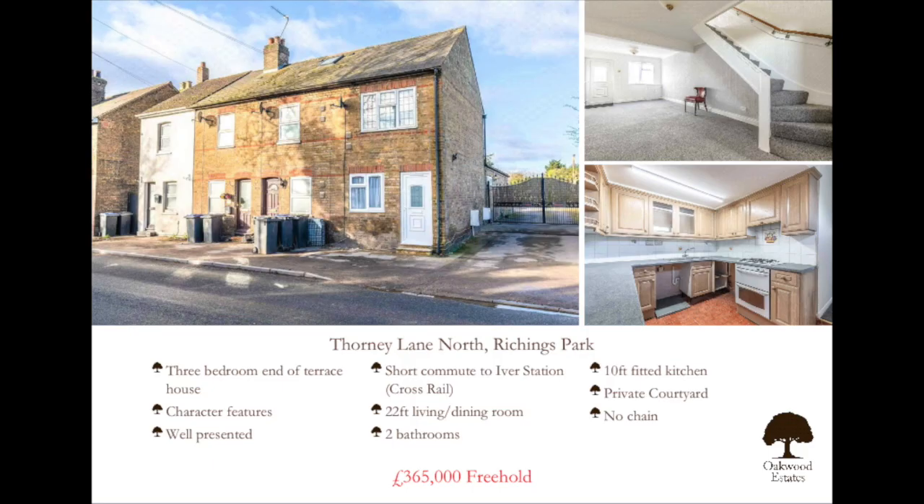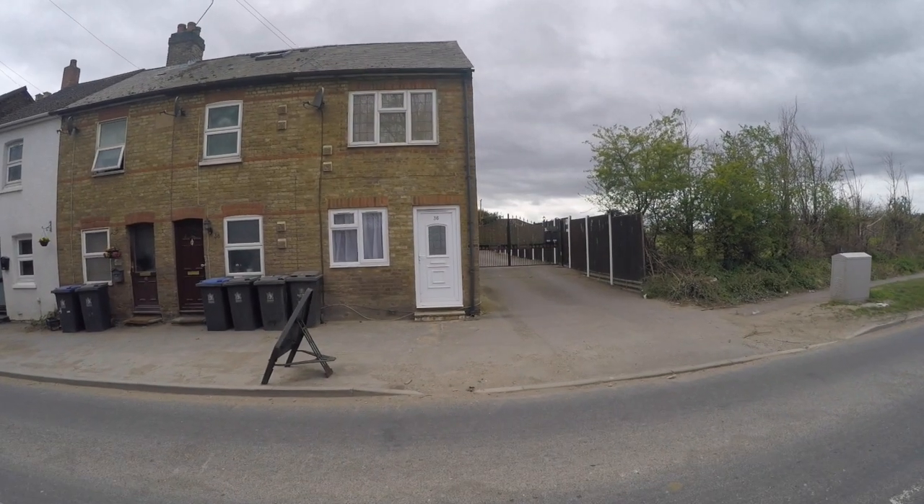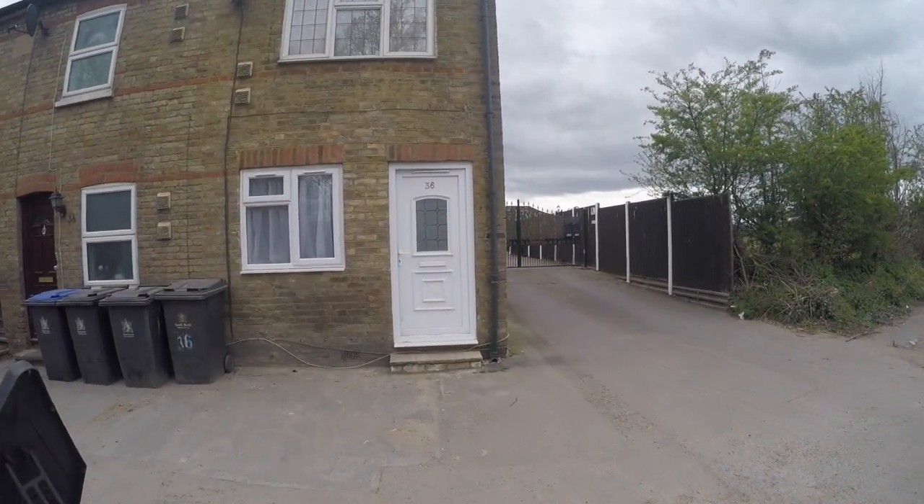Oakwood Estates are pleased to present this charming three-bed end-of-terraced home situated within walking distance to Richlands Park train station and the village of Ivar, offered at £365,000 freehold. Let's go in!